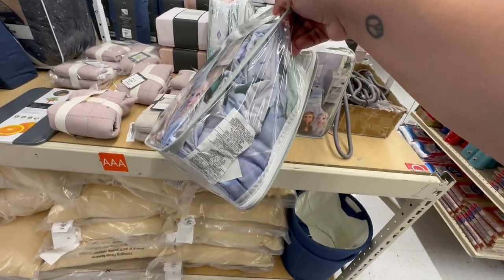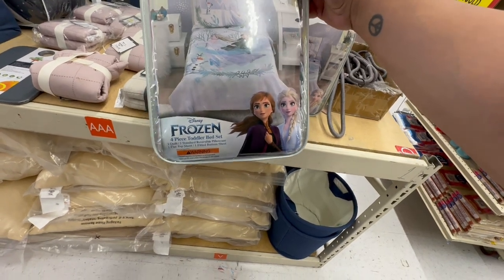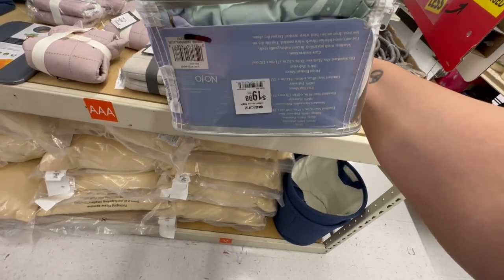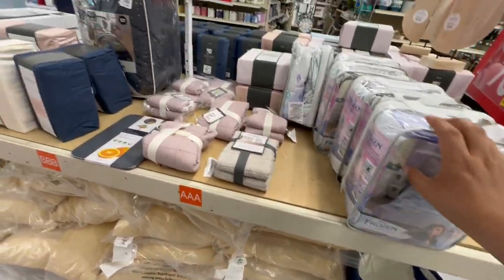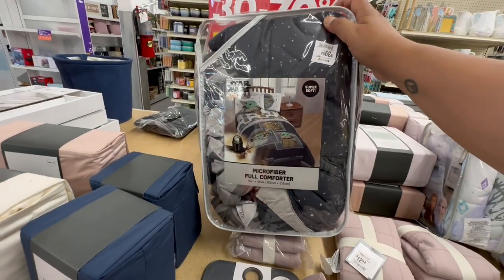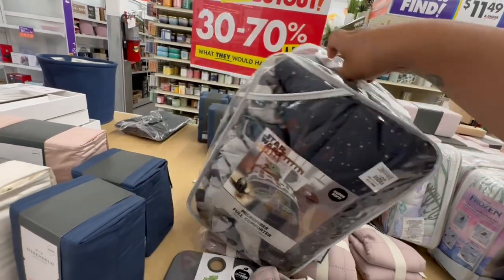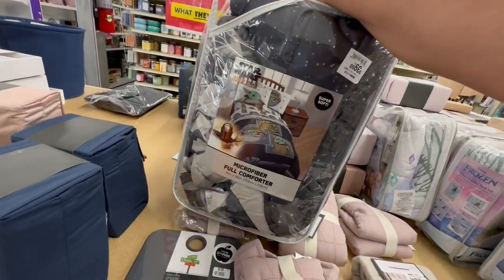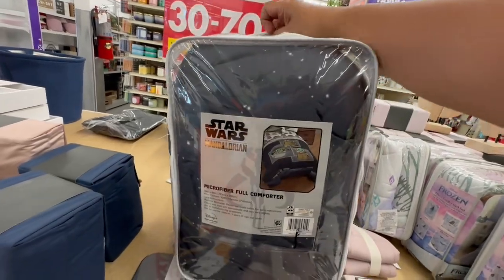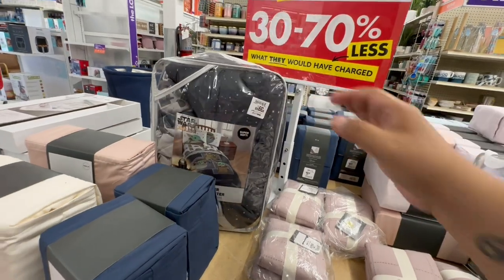They have some bedding for the kiddos — a four-piece toddler bed sheet set in Frozen for $19.99, not bad. Star Wars comforter is $13.99 — though I think it's only the comforter, not the full set. It is for a larger size bed, which explains the price difference.